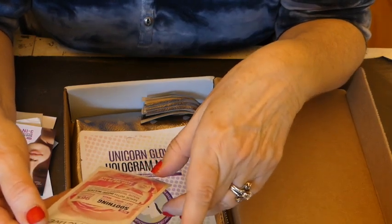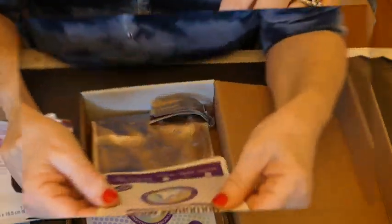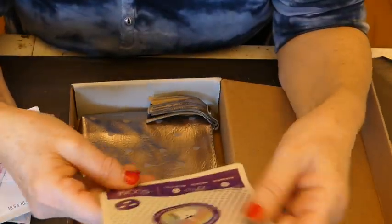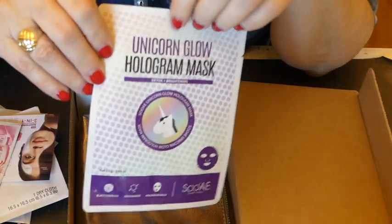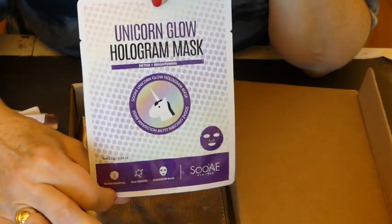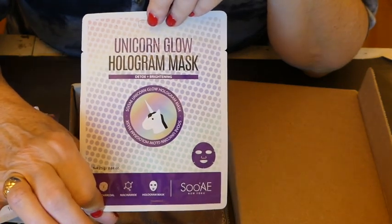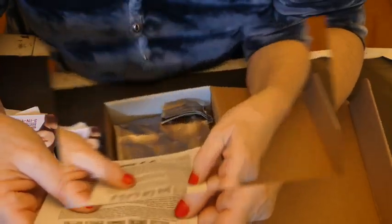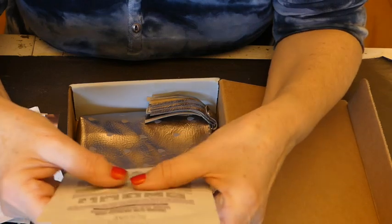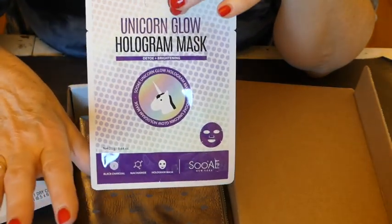So I would tend not to use it as a daytime moisturizer. And another mask — I love these masks. And these aren't really cheap; they run for about three or four dollars each anyway. So I think this is nice. You leave it on for 15 to 20 minutes. It's hard for me to lay down for 15 or 20 minutes, but I shall try this.